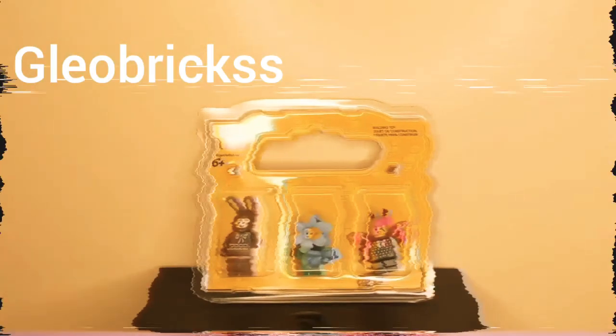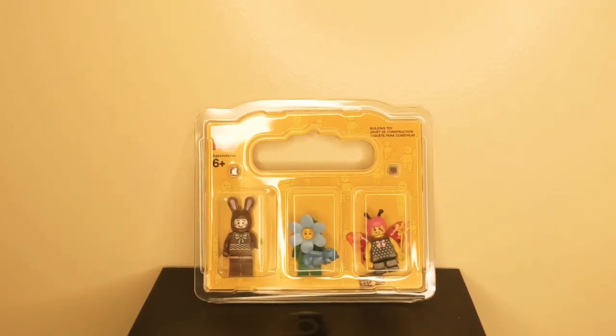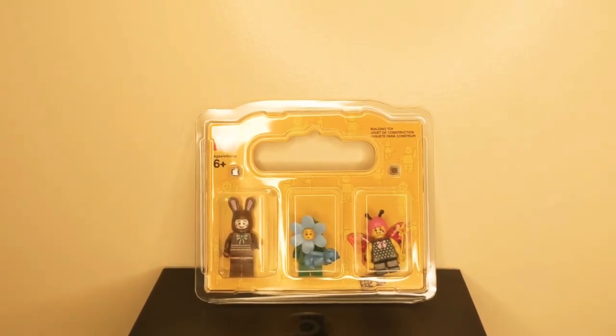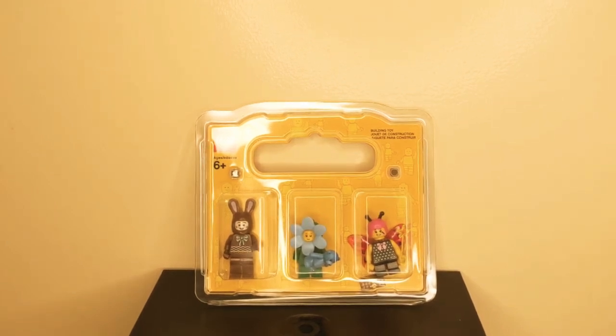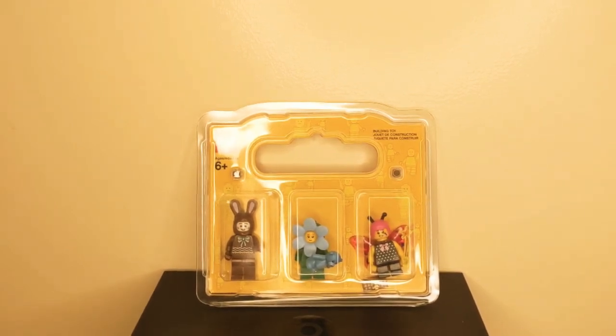Hey everyone, welcome to Gleobricks channel. This channel mainly talks about my favorite Legos. Today, I would like to talk about these three minifigures that I recently purchased from a local Lego store.